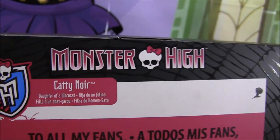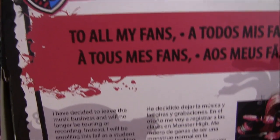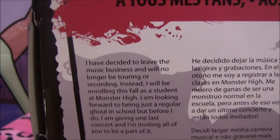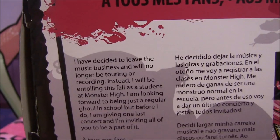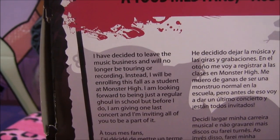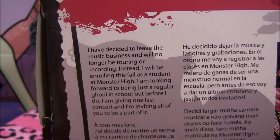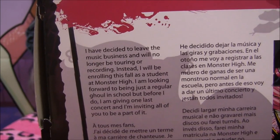Here's the back — it says Monster High at the top, and 'Catty Noir, daughter of a werecat.' I'll read what she wrote: 'I have decided to leave the music business and no longer will be touring or recording. Instead, I will be enrolling this fall as a student at Monster High. I am looking forward to being just a regular ghoul in school. But before I do, I'm giving one last concert, and I'm inviting all of you to be a part of it.'